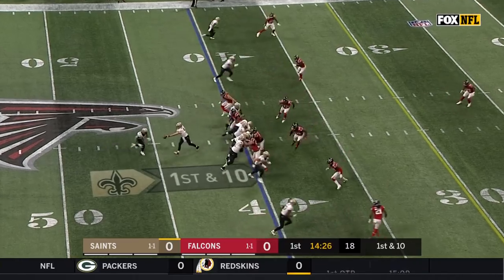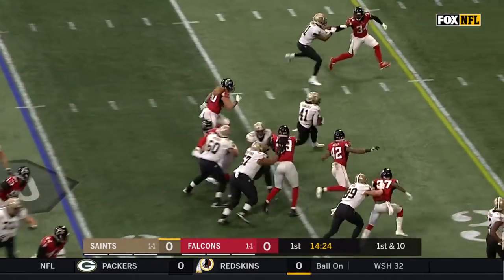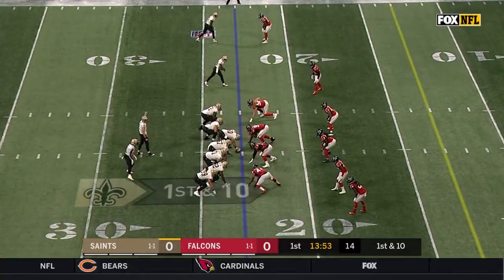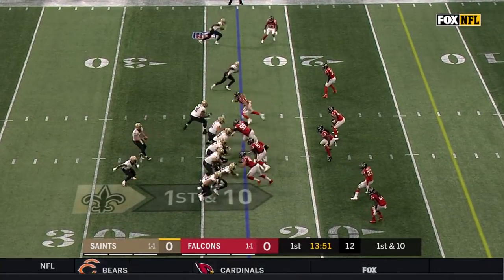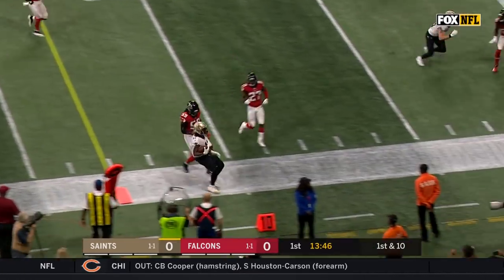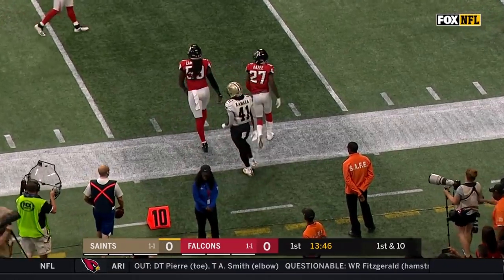Josh Hill is a tight end to the right and Kamara with a big hole inside the 25. Benjamin Watson joins Josh Hill both to the right. Brees to Kamara with room to run inside the 15, out of bounds at the 12-yard line.